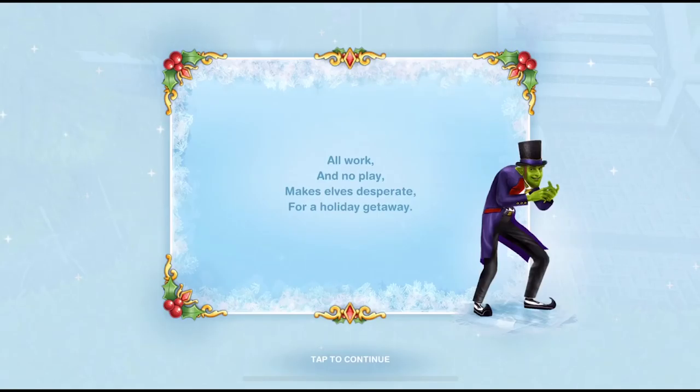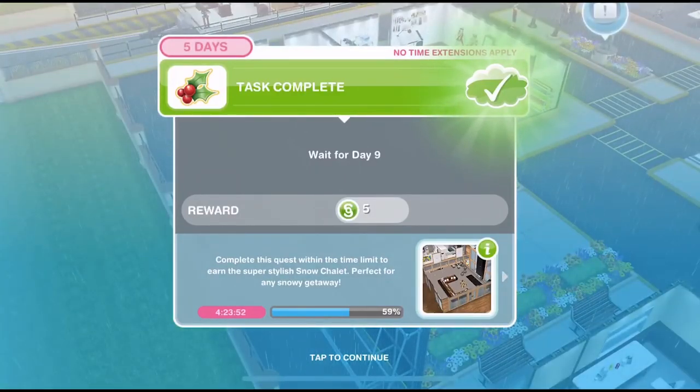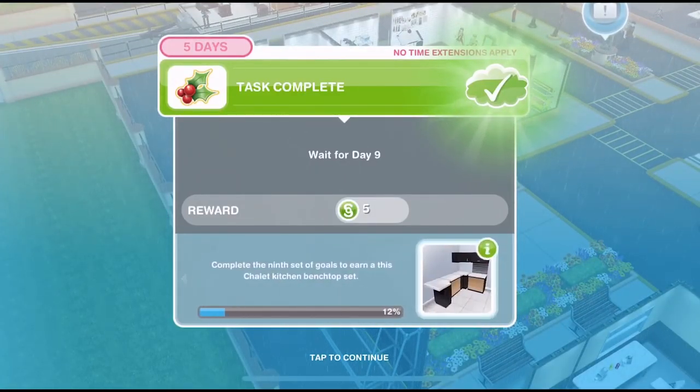All work and no play makes elves desperate for a holiday getaway. Welcome to day 9 of Sims Freeplay Snow Problem Quest. This is our Christmassy quest for 2017 and we are getting a little mini quest every single day and we are up to day 9.